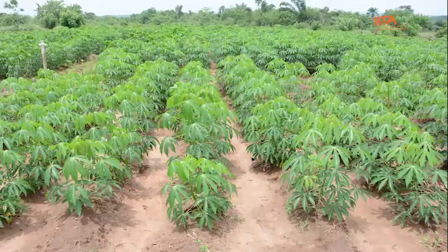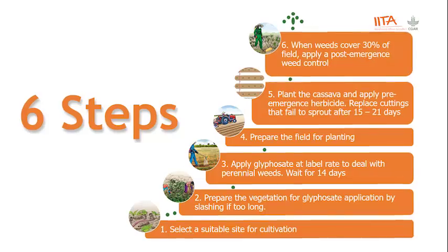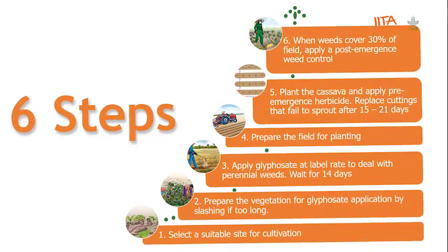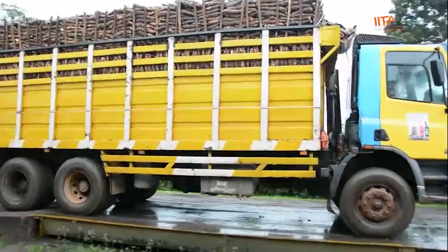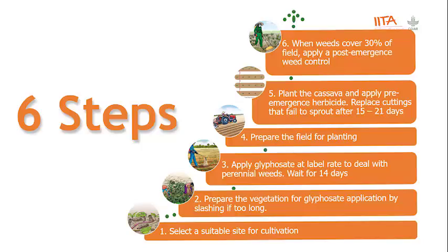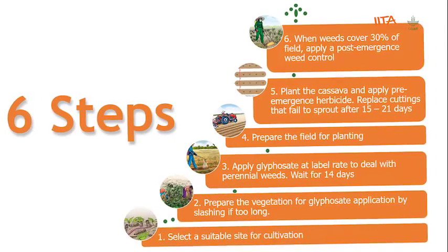So if a farmer chooses to plant TME 419 and takes the right steps in weed management, he is assured of a profitable venture in cassava. Let us now take a look at these steps — there are six of them.